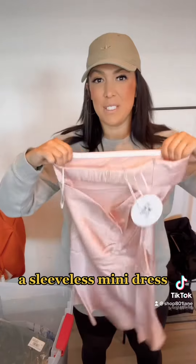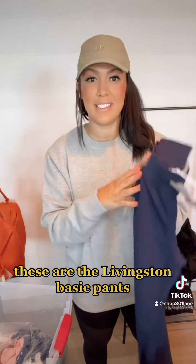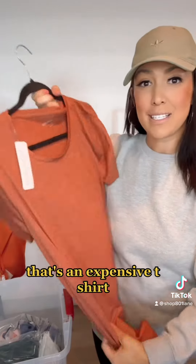Princess Polly sleeveless mini dress. Got a pair of Figs pants — these are the Livingston basic pants in navy. Also a Soft Surroundings top that retails for $70. That's an expensive t-shirt.